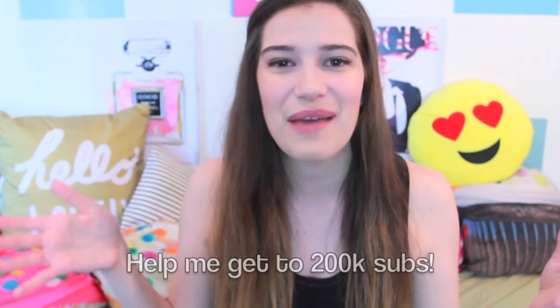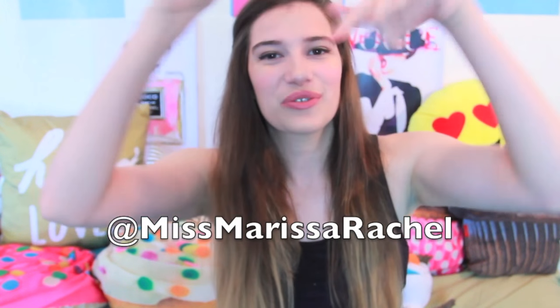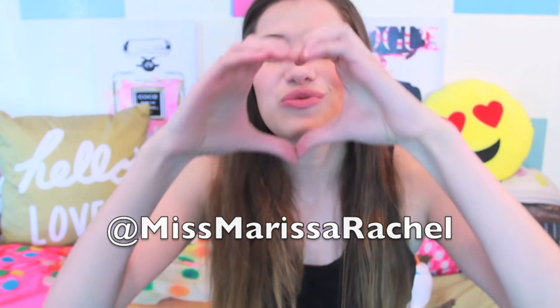So those were some life hacks that every girl should know. Don't forget to give this video a thumbs up if you liked it, and also to unlock the prizes. Subscribe if you're not already — if we could keep that momentum going, I would really appreciate it. Make sure you guys follow me on Instagram at MissMarissaRachel. I love you guys. Big kiss and bye!